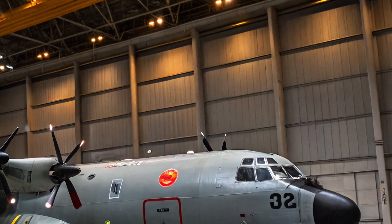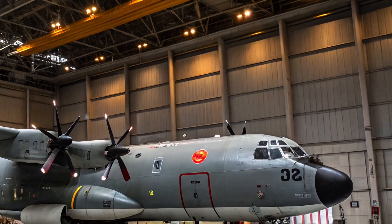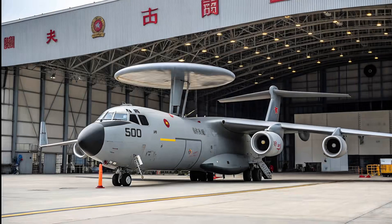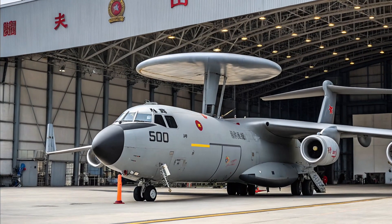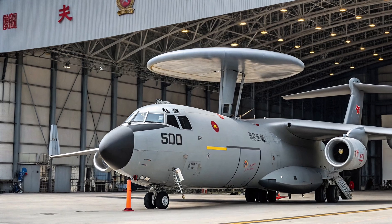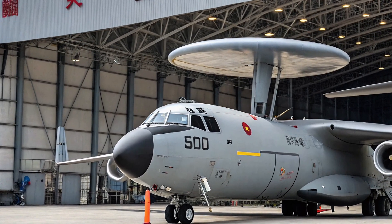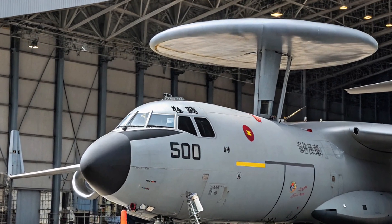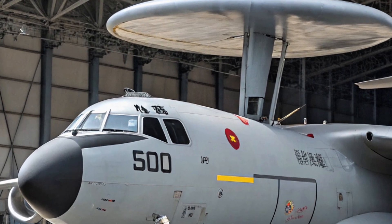Developed by Xi'an Aircraft Company, the KJ-600 is a twin-engine turboprop aircraft designed specifically for carrier operations. Its folded wings and tail structure make it compact enough to fit on the crowded decks of aircraft carriers. But when it takes off, especially from China's newest carrier, the Type 003 Fujian, equipped with electromagnetic catapults, it transforms into a flying command center.